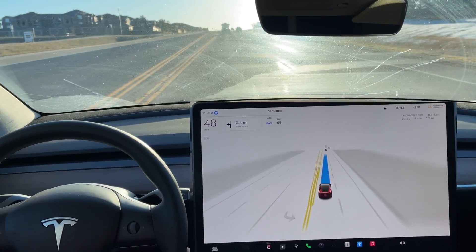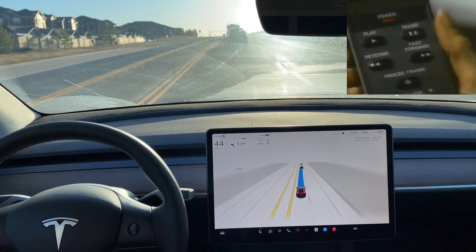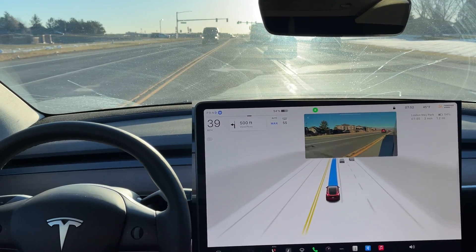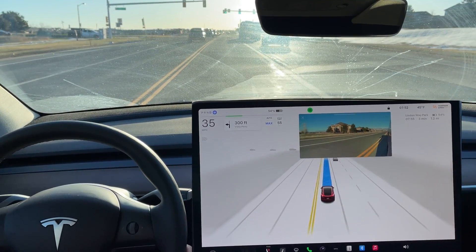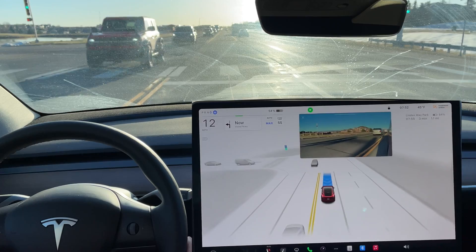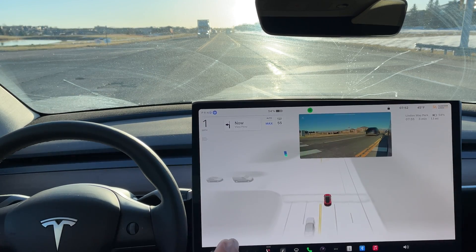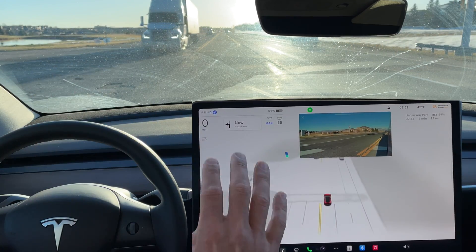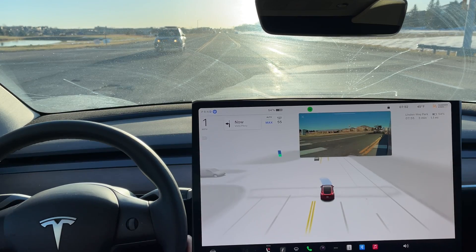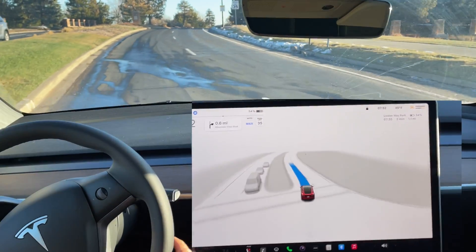We have some blinding sunlight right in front of us but the FSD Beta doesn't seem phased at all. I have sunglasses on thankfully. The sun is directly pointing at the front camera and it is still unfazed. Previous software updates would show an error like 'limited visibility' or 'takeover immediately.' But it is coming up to a clear stretch and the FSD Beta sees everything even with the sun right in its front camera. Excellent job.